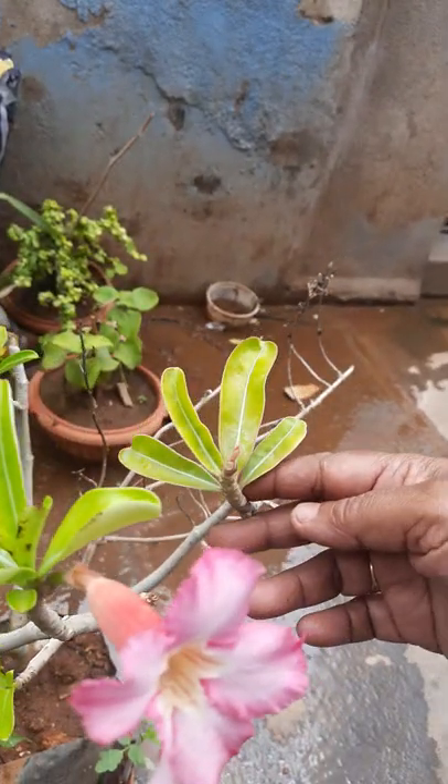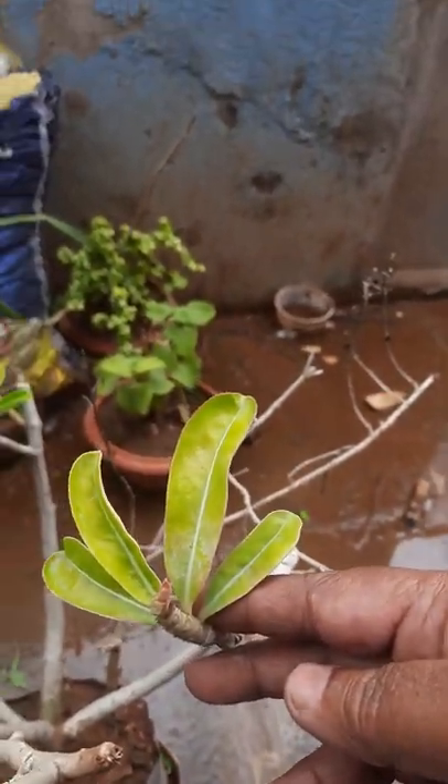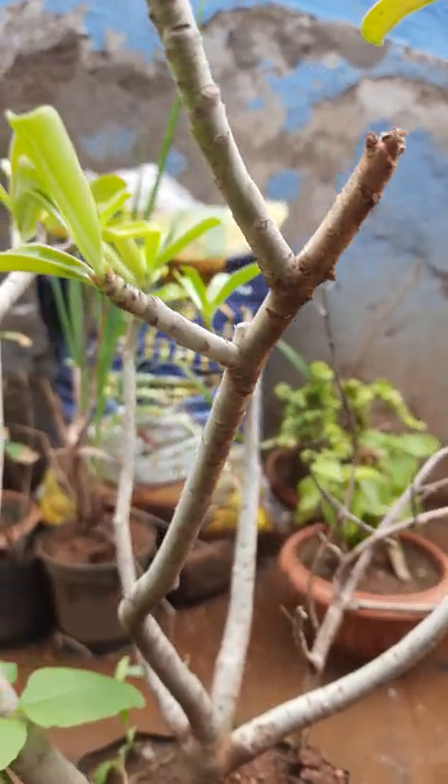Some bird also there. This is a very little one. Thank you for watching my video, thank you.